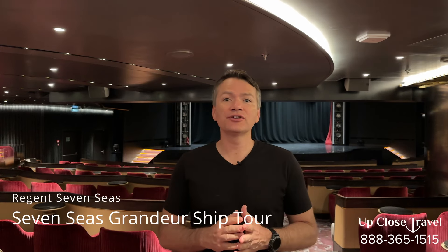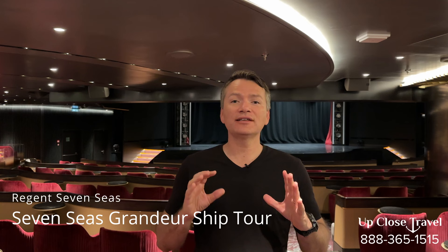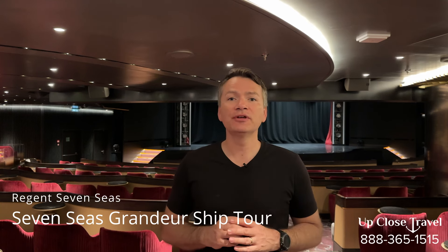Hey everyone, Jersey Posner here with Up Close Travel. We hope you get up close with the world's greatest destinations. Today I'm sailing on the Seven Seas Grandeur with Regent Seven Seas. It's a wonderful, magnificent ship. We're going to take a ship tour of the entire ship. If you have any questions about Regent, about the Seven Seas Grandeur, or anything travel, I'm always available. Let's start with the ship tour.